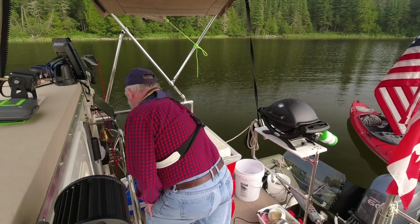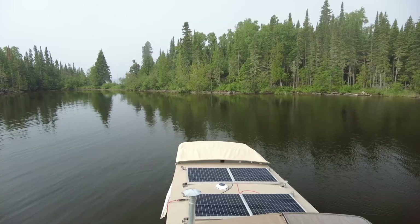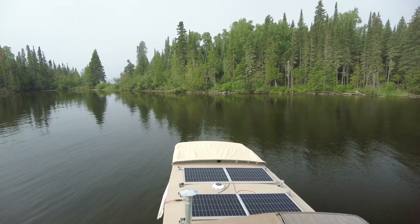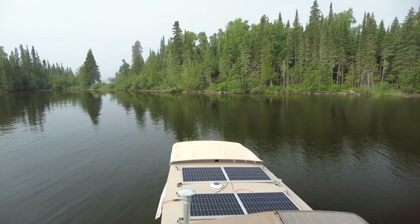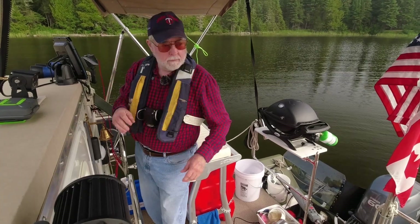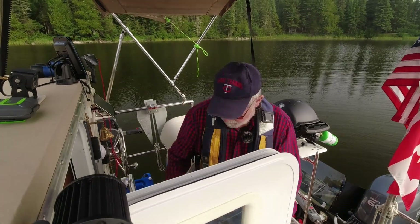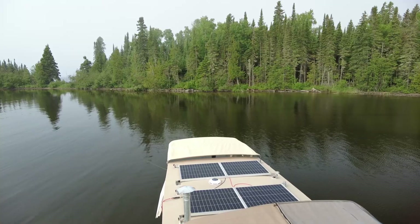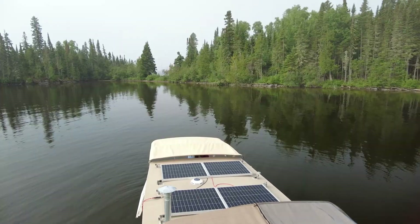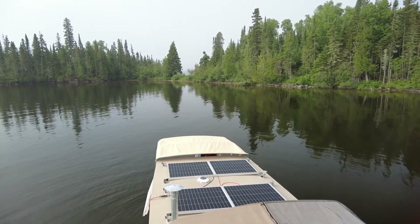Get the motor started. All right, let's pull up the anchor and get going. It's still a lot of fog but we'll have to just go for it. The water here is not as clear as I expected.